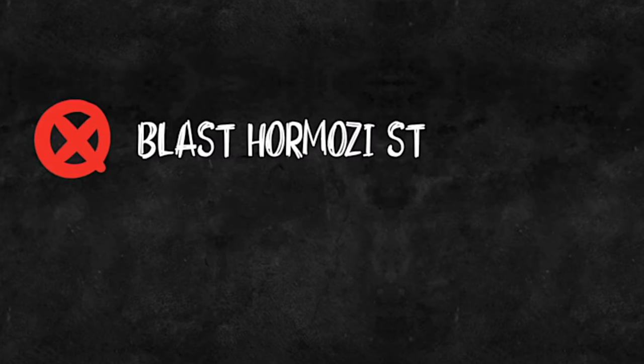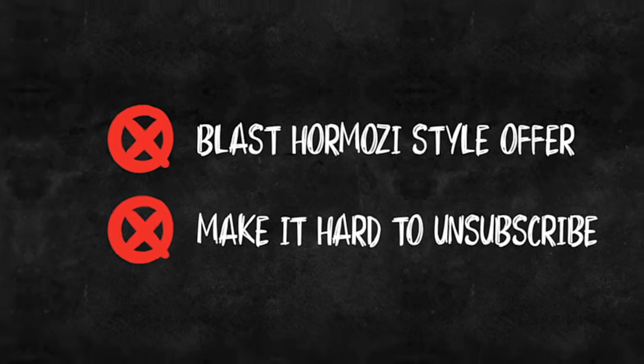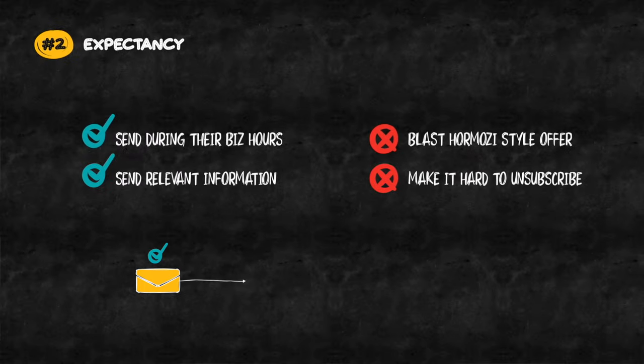So try and resist the urge to blast your list with your latest Hormozi-style offer and make it super easy and obvious for people to unsubscribe. Finally, allow people to unsubscribe from different parts of your list. Now this is advanced, however, if you use any modern marketing platform like High Level, your subscribers can choose which emails they want to receive and which ones they don't. The actual definition of email expectancy.